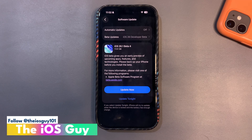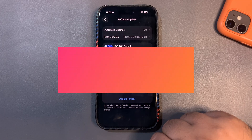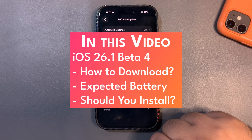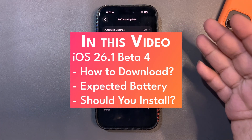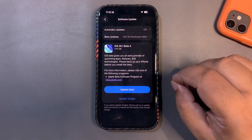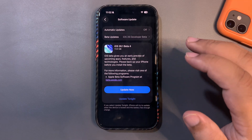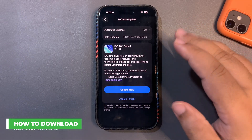Welcome back to the channel, welcome back to another video. iOS 26.1 Beta 4 is out, and if you are here to see what is new — this video is not about what is new. This video is about whether you should install this update or not.